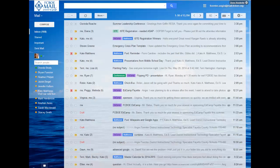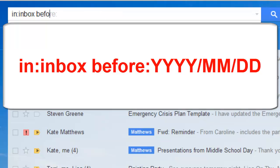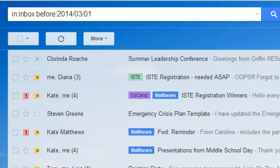So we're going to go to the top search bar in your email inbox and we're going to type in: in:inbox before:2014/03/01. Now, you won't necessarily type in this date — I'm just using that as an example. You will type in the date the way that you wrote it down on your sheet of paper. The format of the date is very important. Don't change the format from year/month/day or the search won't work.